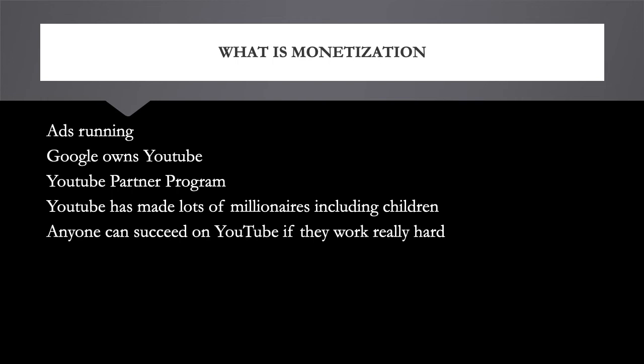Ryan Kaji earned $29.5 million in 2019, which is amazing. Every year he's killing the YouTube platform and making a lot of money. There are also many other YouTubers — just today I was watching an interview about Jack Doherty, and he mentioned that when he was 15 years old he earned $140,000 in one month from YouTube ad revenue. There's a lot of money to be made on YouTube.